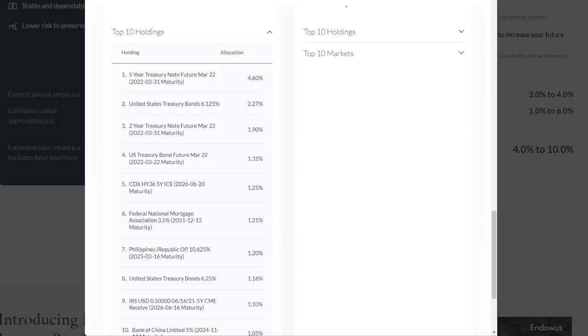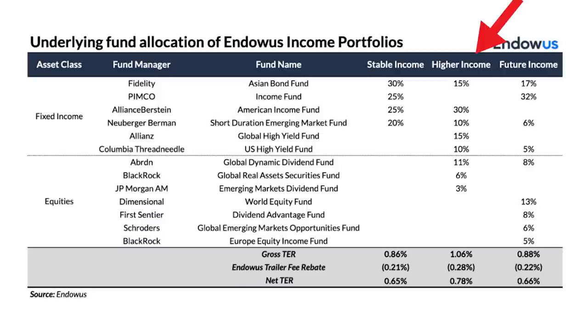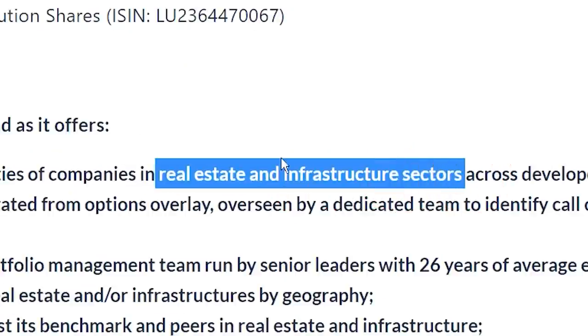If you check the top 10 holdings, most of it are government treasury bonds, with the biggest market in US at 41%, then China at 15%. For the higher income portfolio, 80% of it is in fixed income funds, and the remaining 20% in Global Dynamic Dividend Fund, Global Real Assets Securities Fund, and Emerging Markets Dividend Fund. As you can see from the name, all these funds focus on passive income — like the Global Dynamic Dividend Fund focuses on dividend stocks, or the Global Real Assets Securities Fund that invests in real estate and infrastructure sectors.